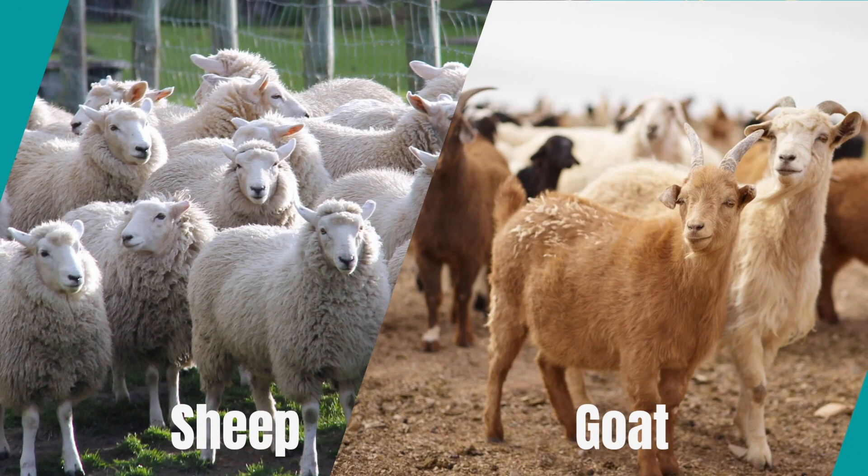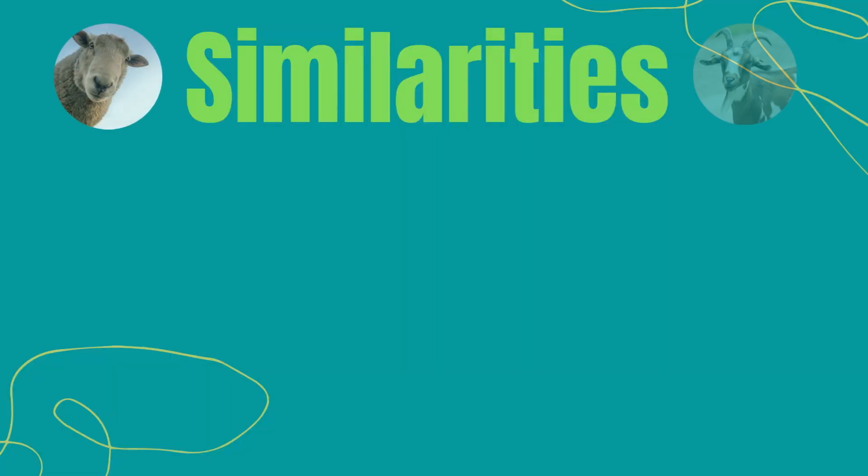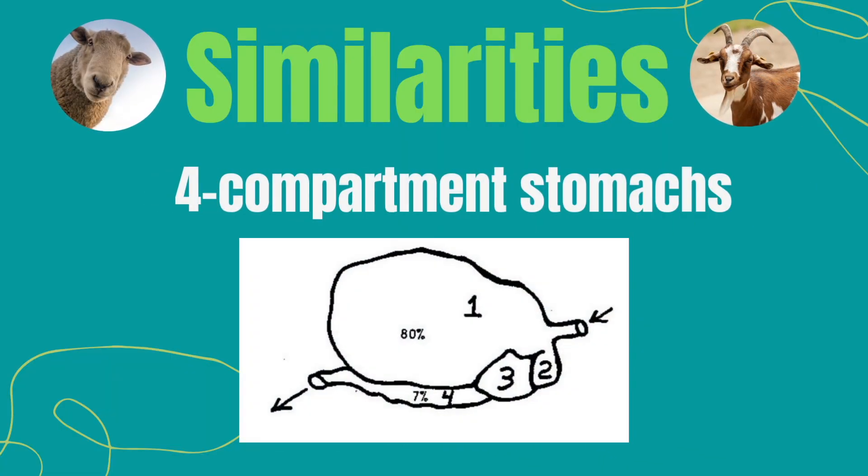Roughly the same size. They both are owned by humans, which means they are domesticated. They both have ruminant stomachs, which means they have four stomach areas.